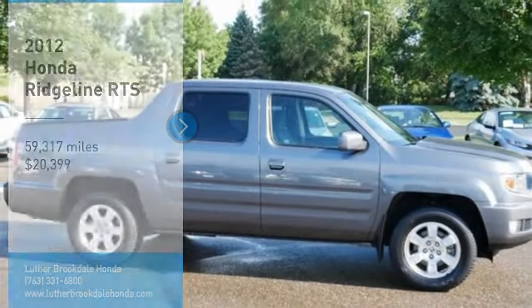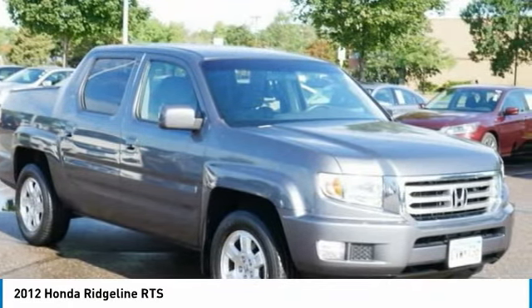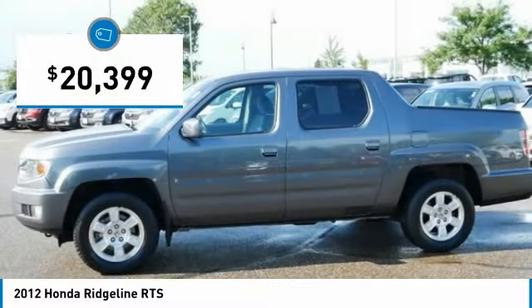Stop by and take a look at the 2012 Ridgeline. The Ridgeline was designed to give you exactly what you need to get the job done. And with Honda quality built right in, this truck can be with you for the long haul and is priced below $25,000.